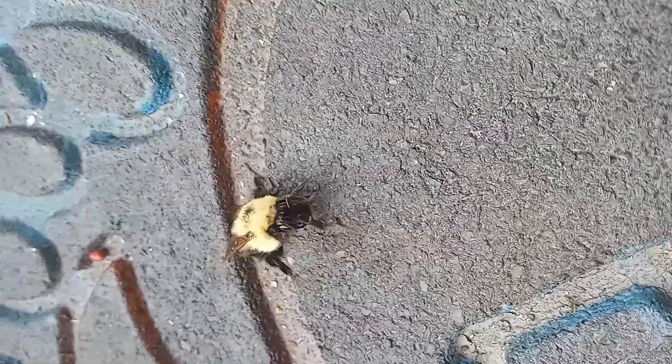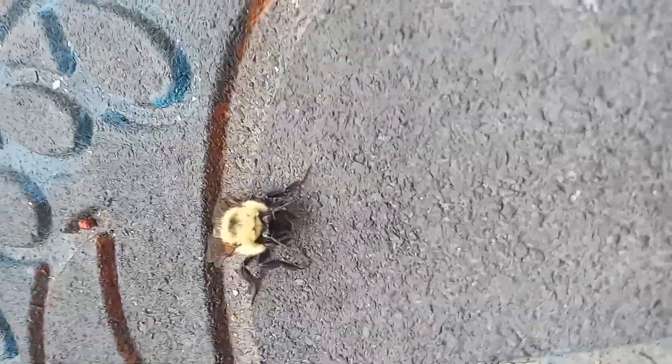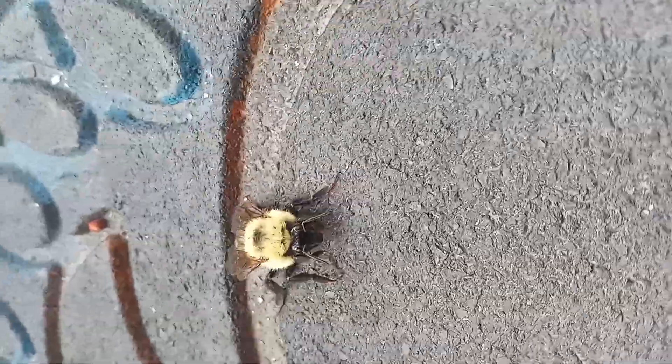Oh my gosh, he's asking us to help. He wants help. Literally like he's reaching up to us. That breaks my heart. I am such a sucker for wildlife.